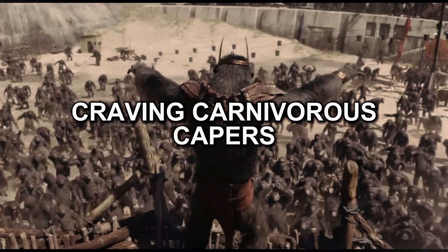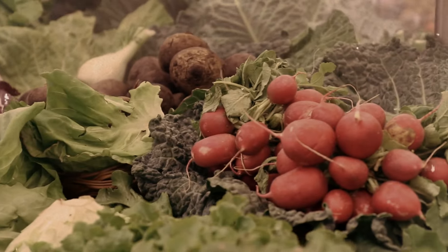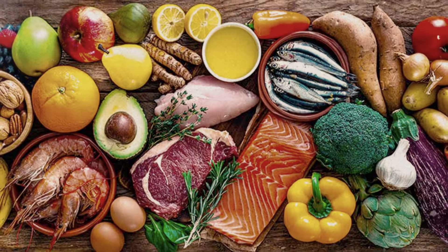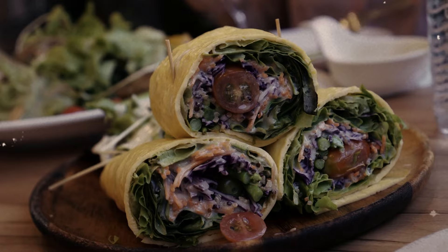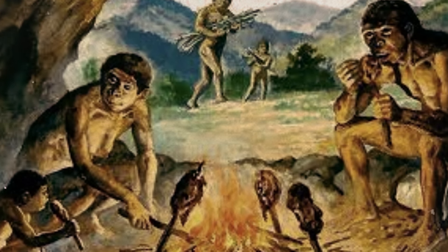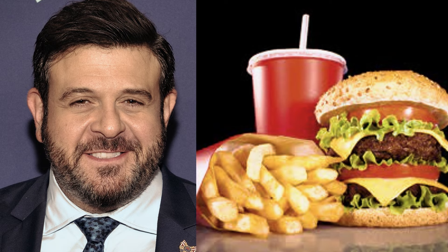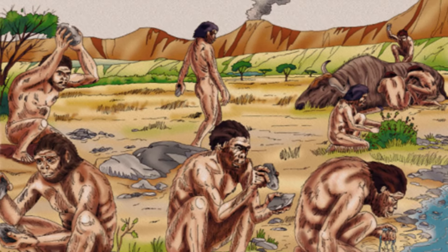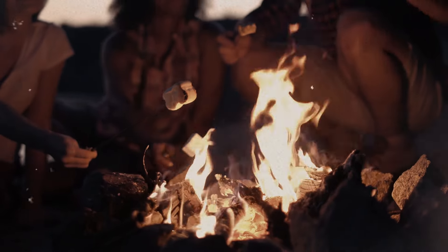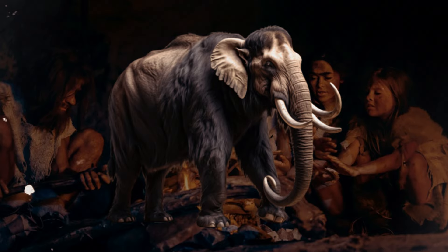While Homo habilis might have started the culinary revolution with stone tools, their diet wasn't all salads and smoothies. They weren't afraid to sink their teeth into a juicy piece of meat. Imagine them as the original paleo dieters, dining on a mix of plants, fruits, and the occasional critter. Their first attempt at meat-eating was probably less like fine dining and more like a prehistoric version of Man vs. Food. Picture them sharing hunting stories around the campfire: 'You won't believe the size of this mammoth I wrestled last night!'